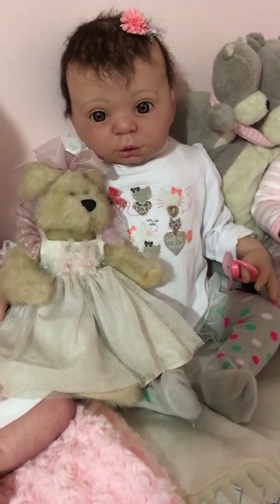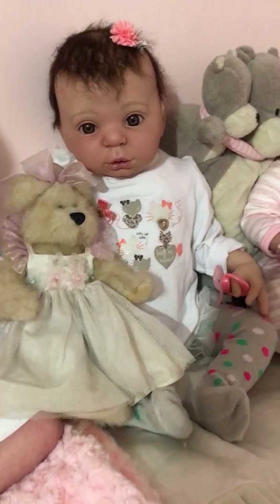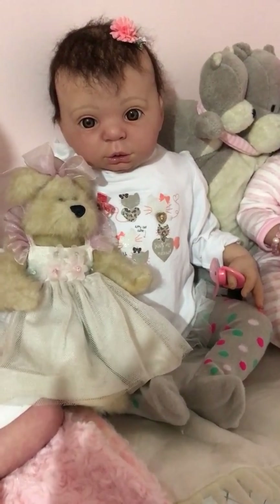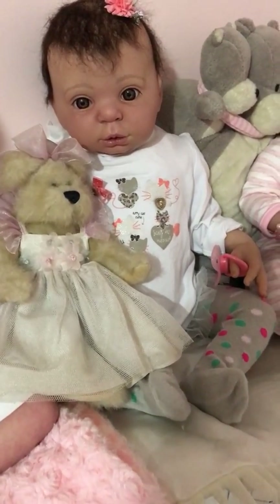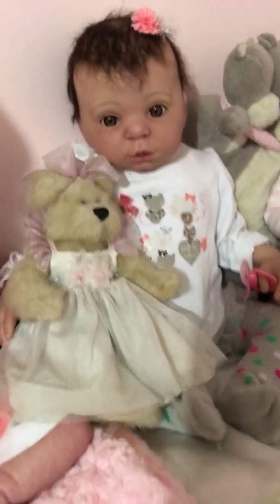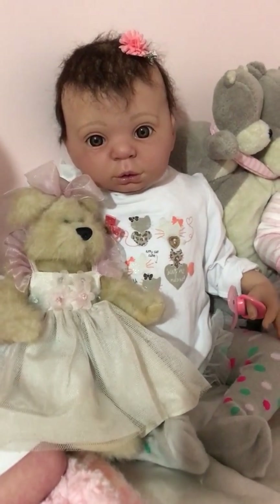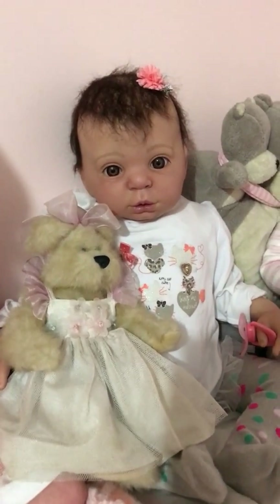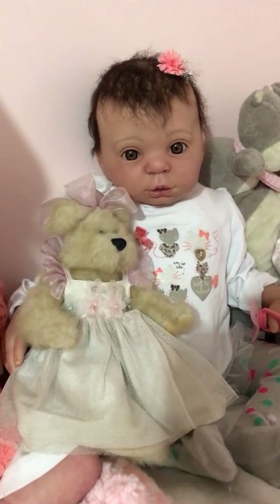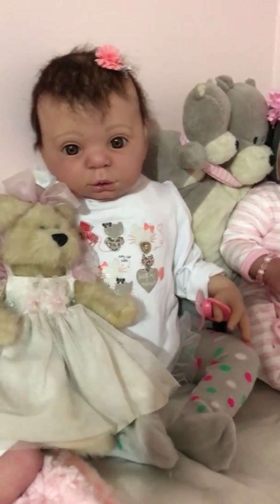Hi everyone, I'm back. I failed in doing an unboxing, but she is my new addition to my reborn family. I actually don't know what kit she is. I adopted her from a lady — she did not look very good in the photo, but I thought I'd adopt and see, because she was said to be very trustworthy and this doll was bought from America.